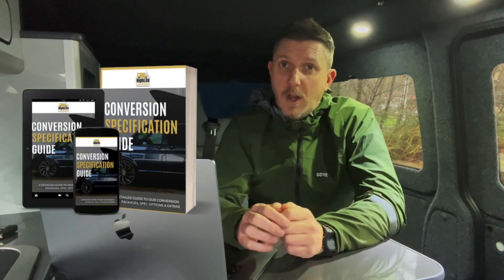All the details on both campers are on our website — just scroll down the home page at highlifecampers.co.uk and you'll see pictures of both vans. Because we're into the new year and people are starting to think about summer 2023, these campers won't hang around for long. If you'd like to know more about our three conversion packages, I'll put a link to our free conversion spec guide in the description below.